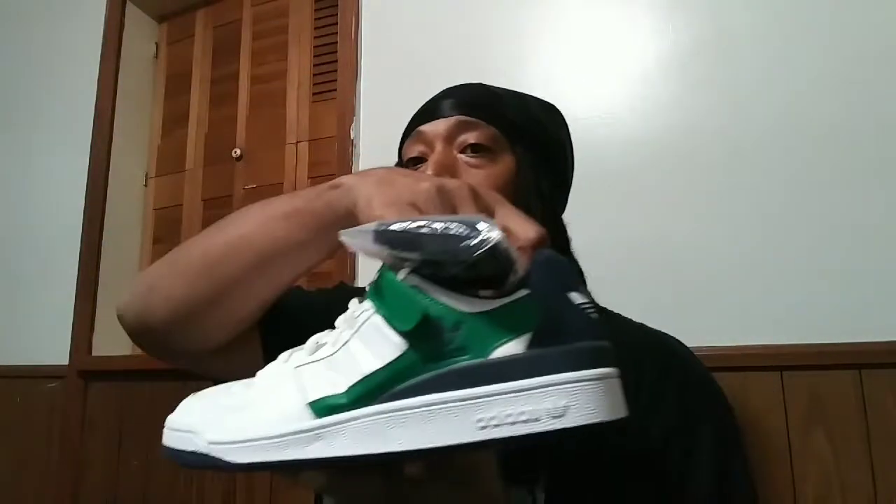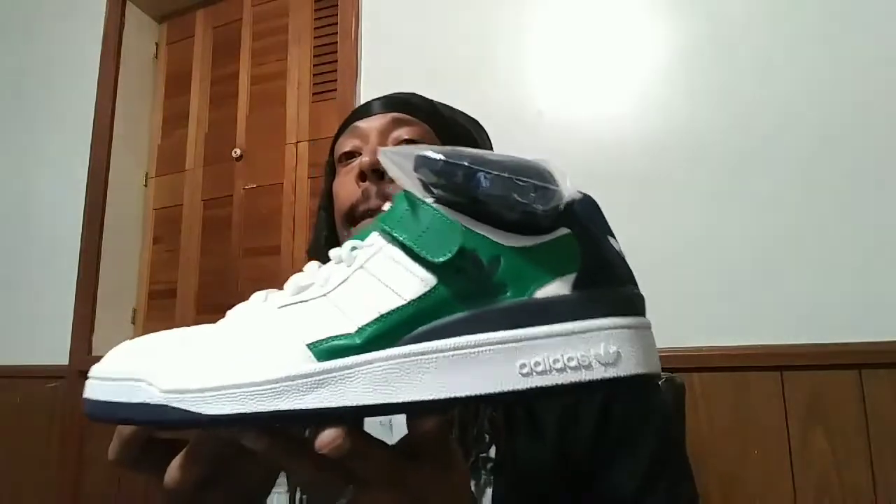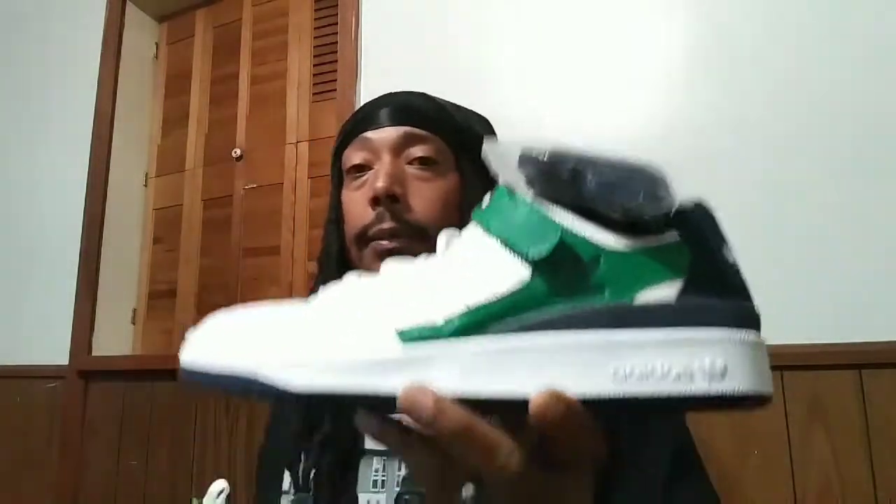No shoe box — you see that? They put them in a bag. I mean it's cool, I ain't rocking the box anyway. These are the shoes — Slow Top Horns. I'm also on my YouTube doing a video on these shoes.